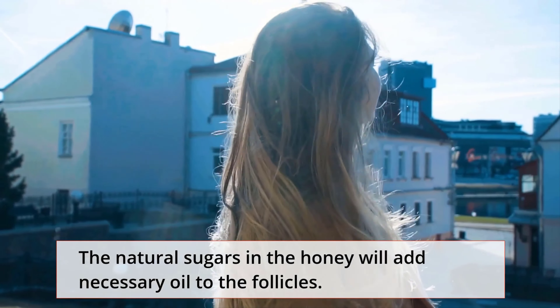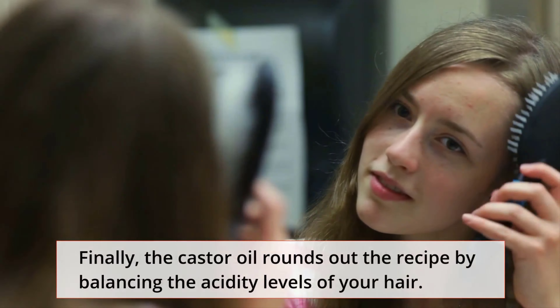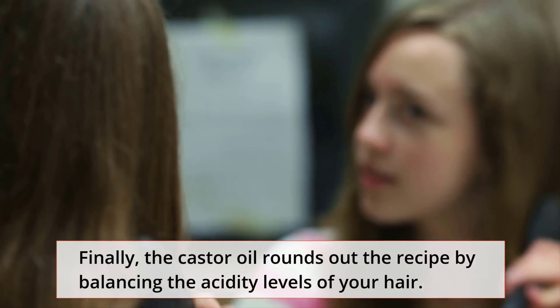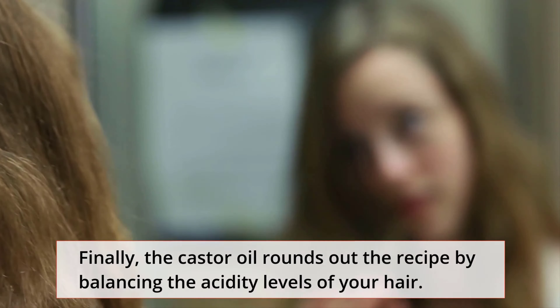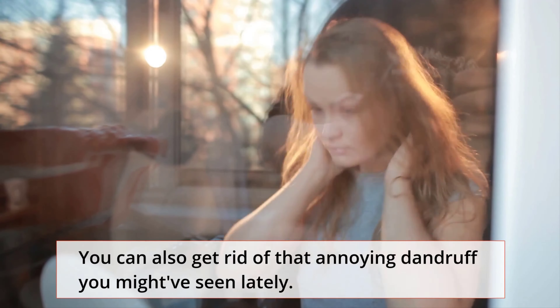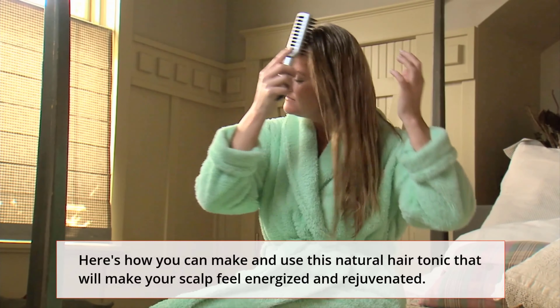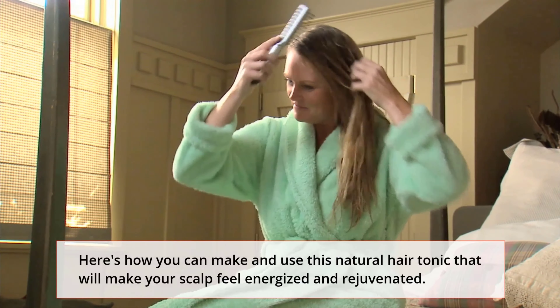Instead, start with something you can make yourself from natural ingredients that won't affect your budget at all. This treatment will not only keep your hair from thinning, but it will also give it shine and strength in the individual strands. After using it for a short time, you should notice regrowth in those problematic areas. Next time you're at the supermarket, grab these three simple ingredients: eggs, honey, and castor oil.